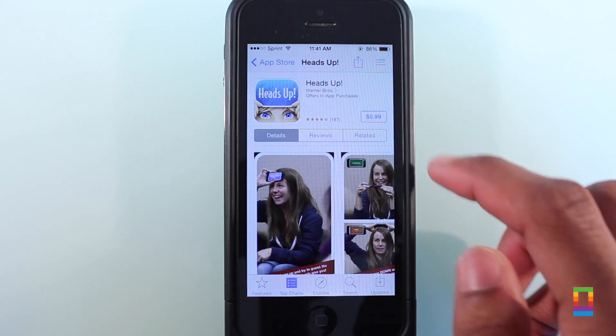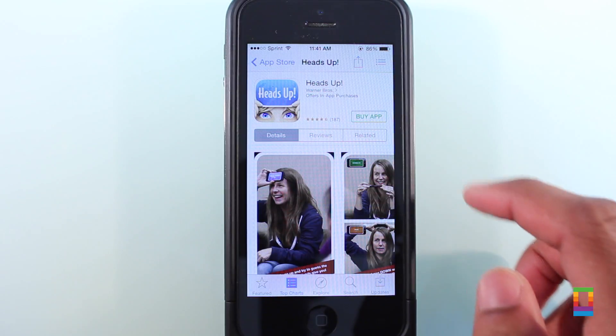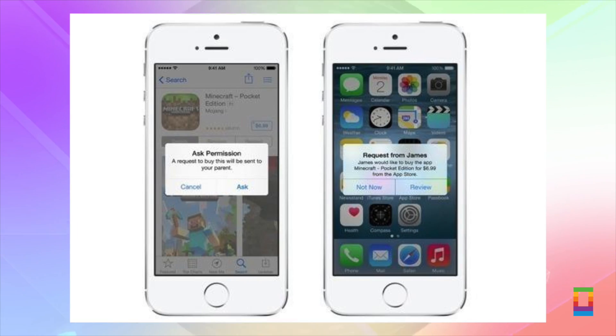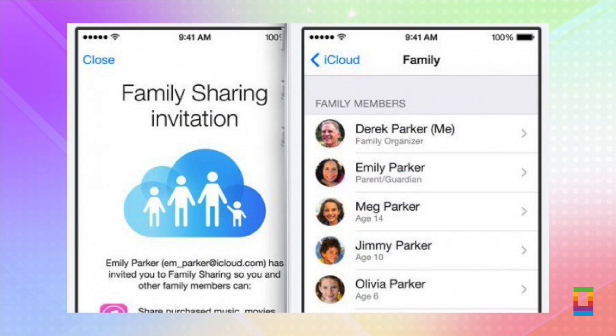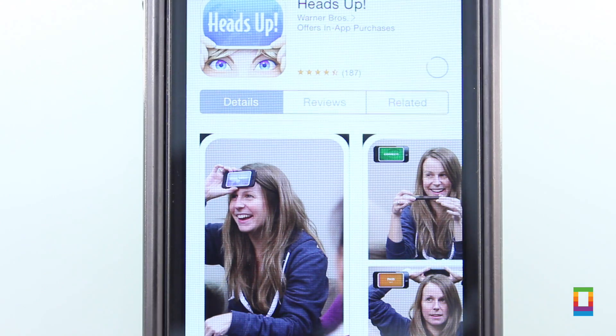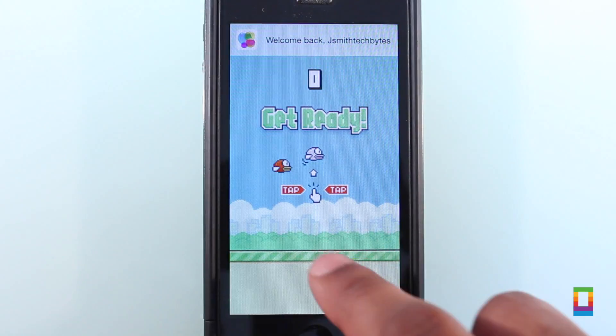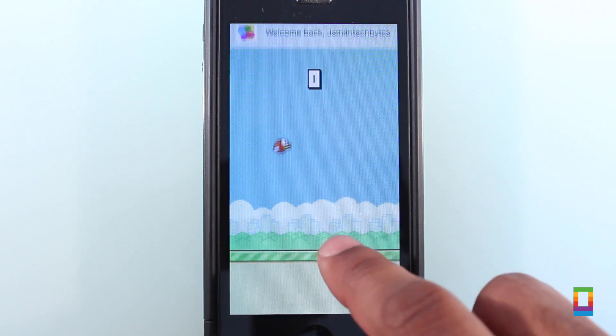Once set up, parents can even create their own parameters by toggling on Ask to Buy. This way, when kids attempt to make purchases, a push notification is sent to your device and you're allowed to either accept or deny the request. And instantly, once you make the verdict, they can download their new game or song right away and begin enjoying it without any excess drama or hassle.